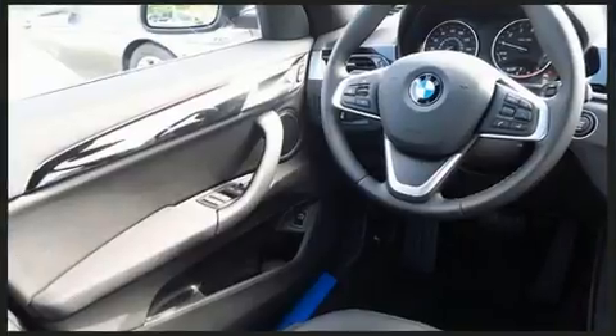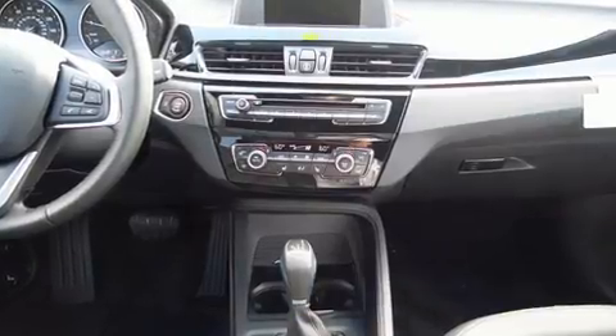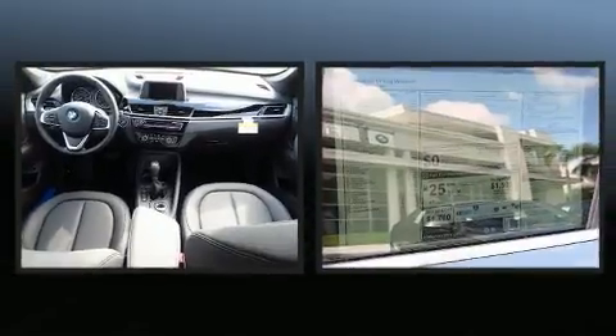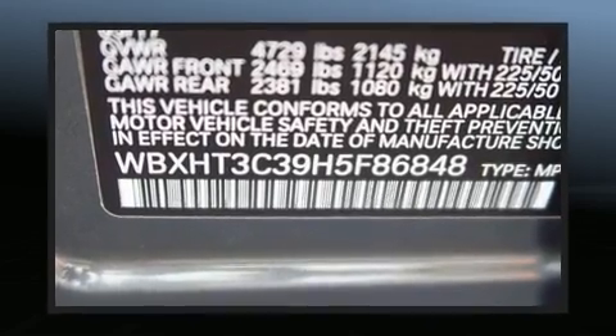A wealth of standard features mean that you no longer have to sacrifice. Like all-wheel drive, one-touch window functionality, power front seats, an automatic dimming rear-view mirror, an outside temperature display, heated seats, lane departure warning, and remote keyless entry. For drivers who enjoy the natural environment, a power moonroof allows an infusion of fresh air.